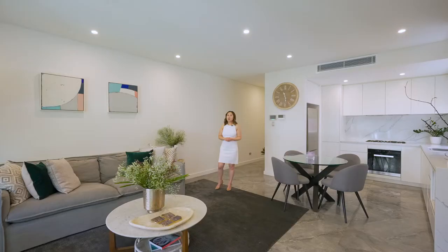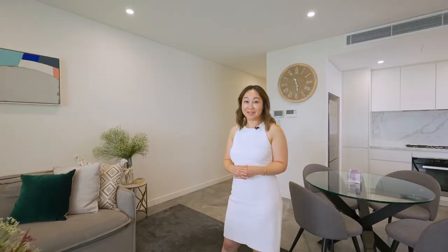With luxurious finishes, this property has a seamless flow inside and out. We look forward to seeing you at one of the open inspections.